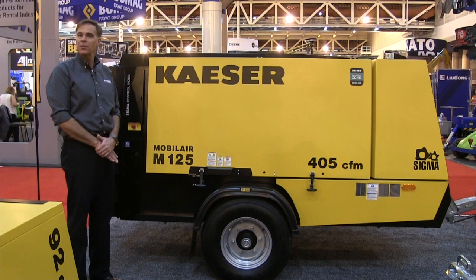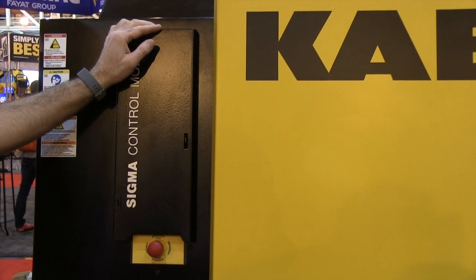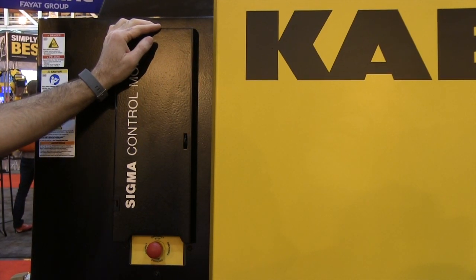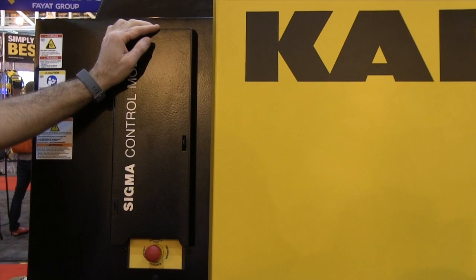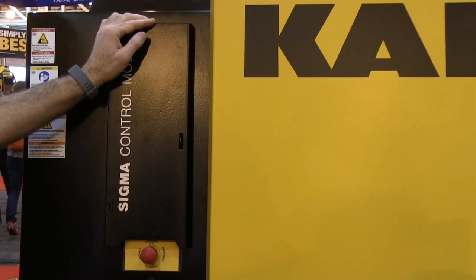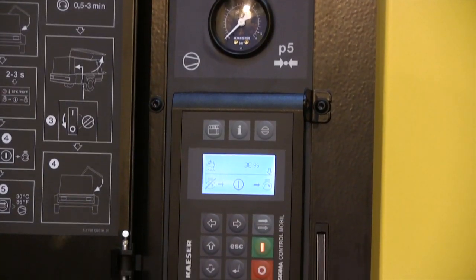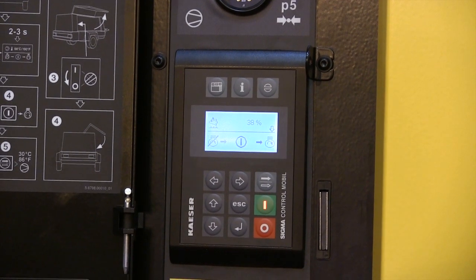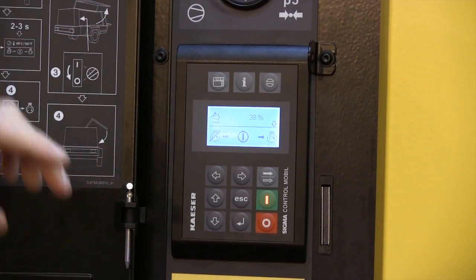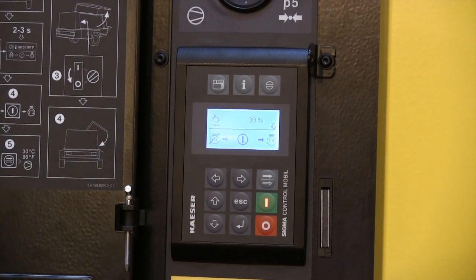Each M125 comes with a Tier 4 final Deutz diesel engine. Our larger units come equipped with a Sigma Control Mobile. This controller optimizes compressed air functions, accesses the engine's electronic control system, and provides operational monitoring as well as precise system diagnostics. The highly intuitive and user-friendly display can be operated using only three buttons, and system pressure can be adjusted in one-pound increments using the up and down arrow keys.